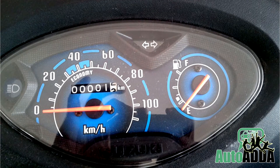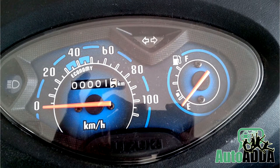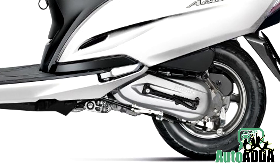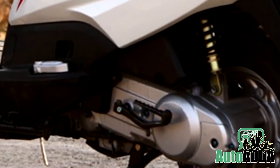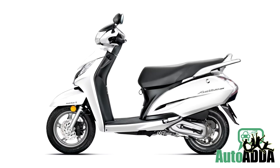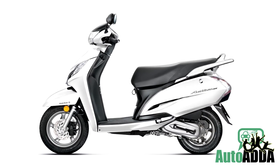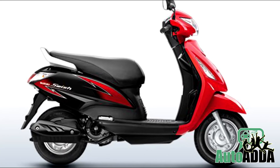The designing of the instrument panel has been changed but doesn't get a digital speedometer. In the engine bay, the Swish 125 continues its single cylinder 124cc engine of 8.6 hp and 9.8 Nm of peak torque, hence no changes made in price.